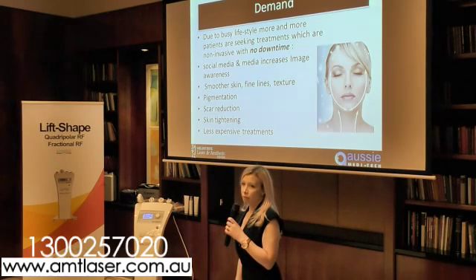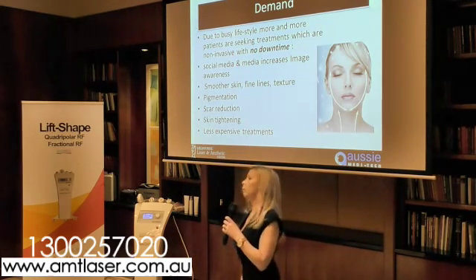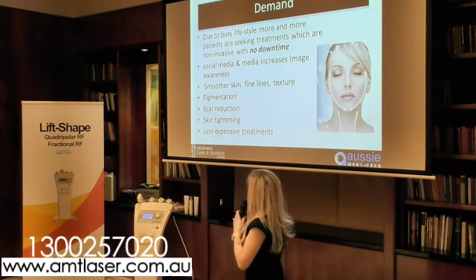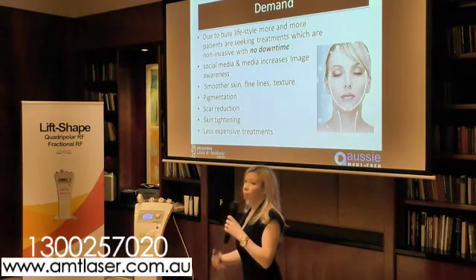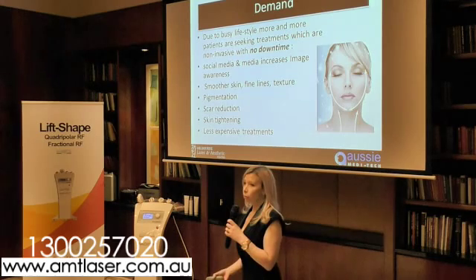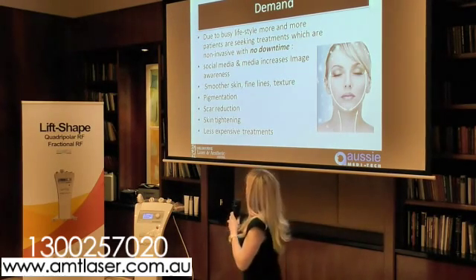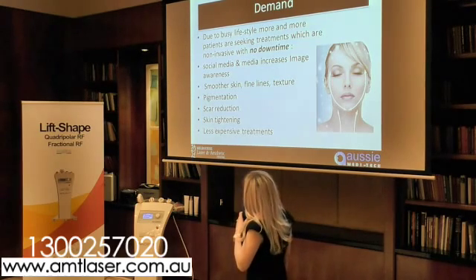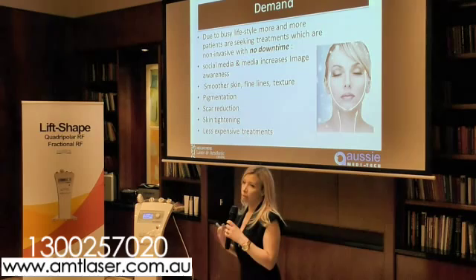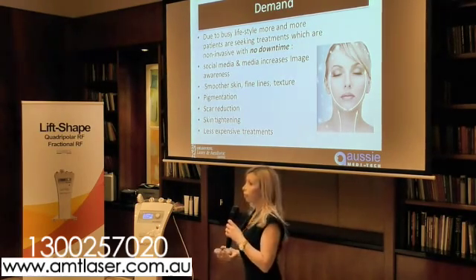If we look at demand for fractional laser, it certainly has increased over time. Because we have so much social media and image is very important to people these days, more and more people want to rejuvenate and look youthful. We use fractional resurfacing to target skin texture, sun damage, and skin tightening.